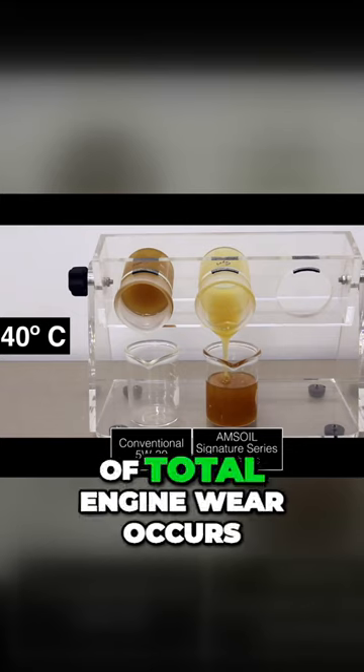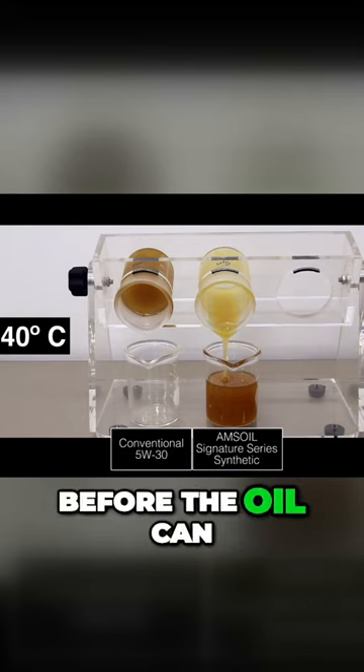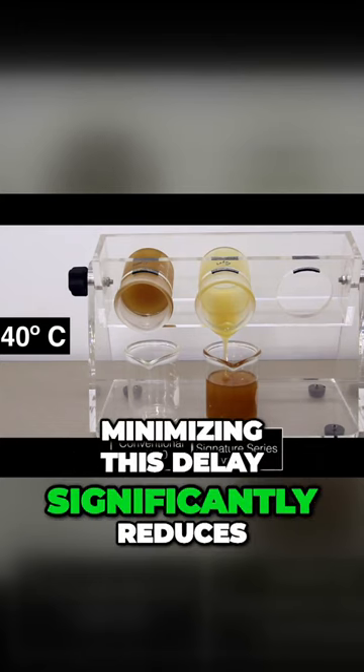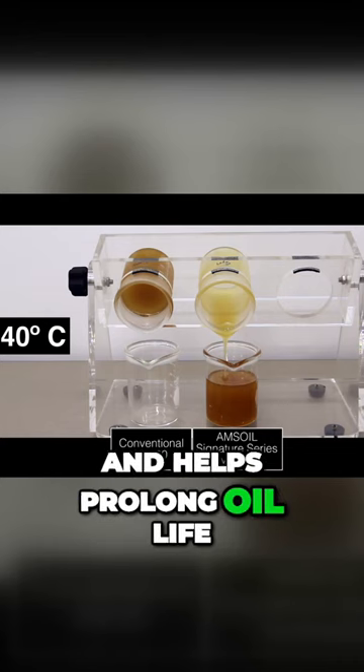Up to 60% of total engine wear occurs during cold starting conditions, before the oil can be circulated through the engine. Minimizing this delay significantly reduces the potential for wear and helps prolong oil life.